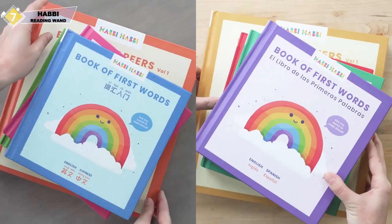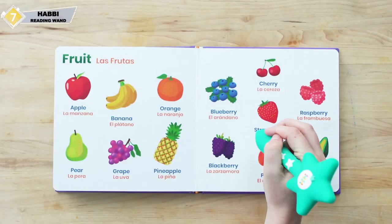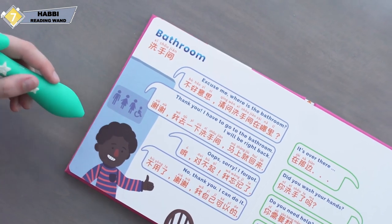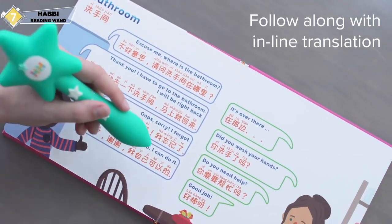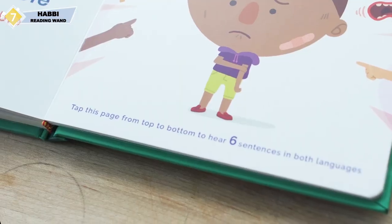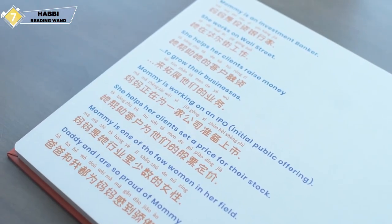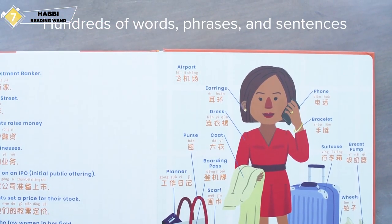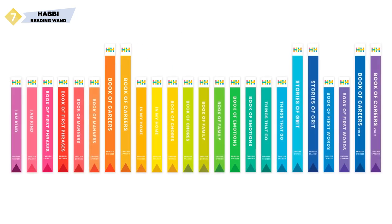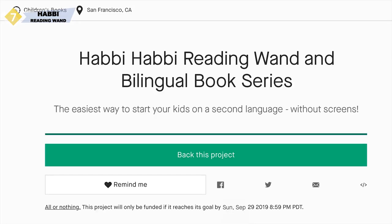The HabiHabi starter set comes in your choice of Mandarin or Spanish and includes the reading wand and four hardcover board books: a Book of First Words, a Book of First Phrases, a Book of Emotions, and a Book of Careers. We have so many more titles in development. Your one wand will work with all current and future titles in the HabiHabi library, regardless of language. By placing your order now, you can give the gift of a second language to a child in your life. All it takes is a tap.